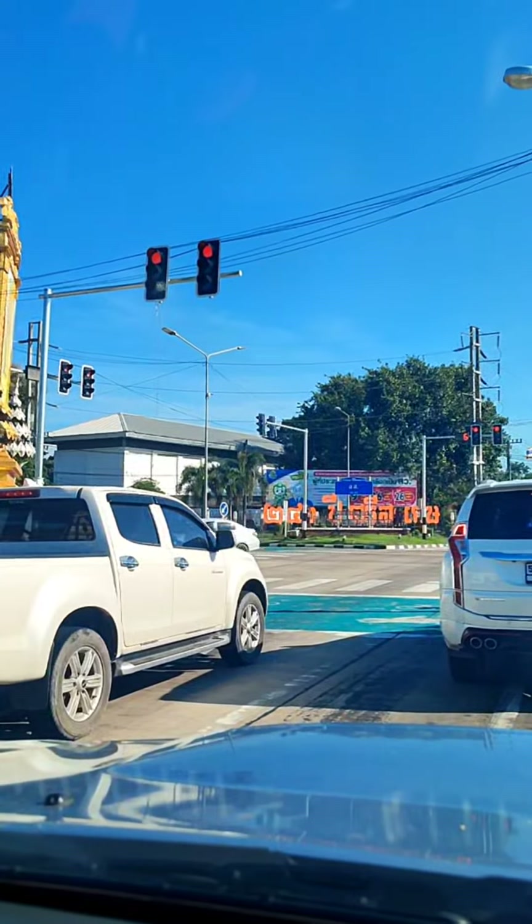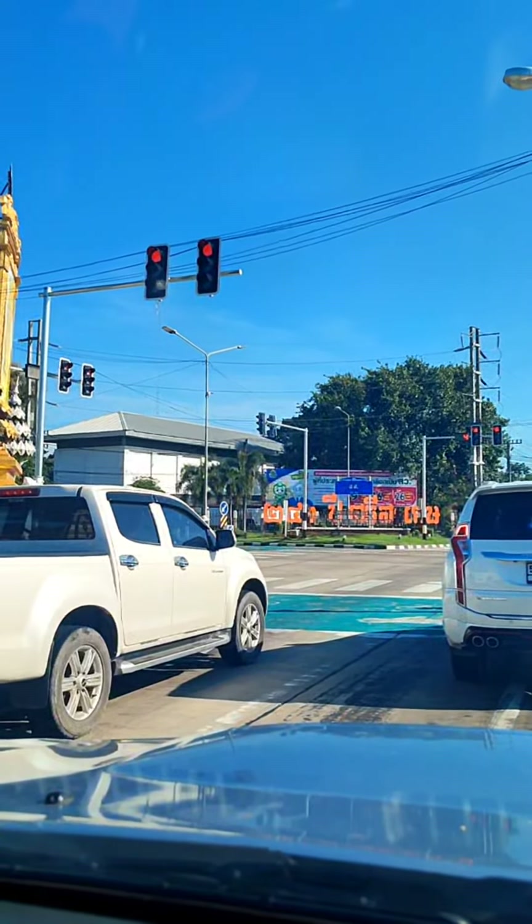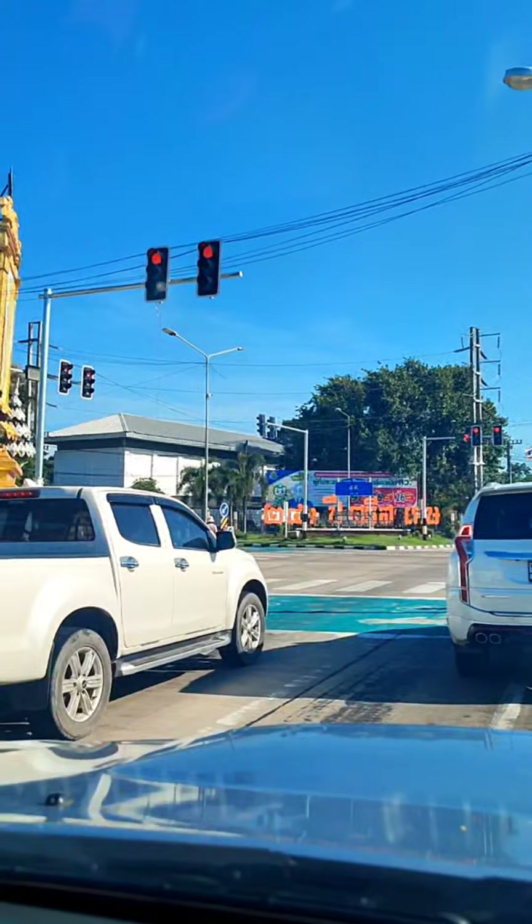Long red light here. Okay, now we can go.